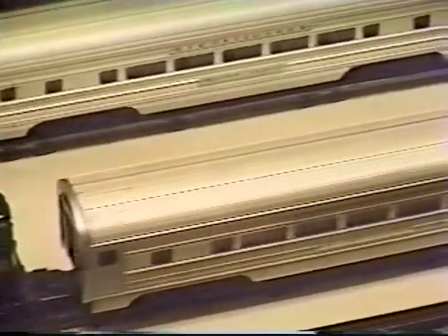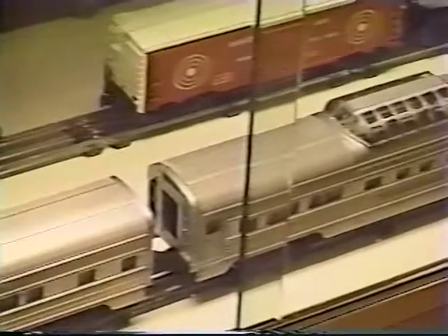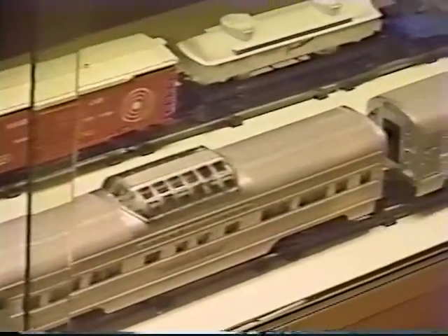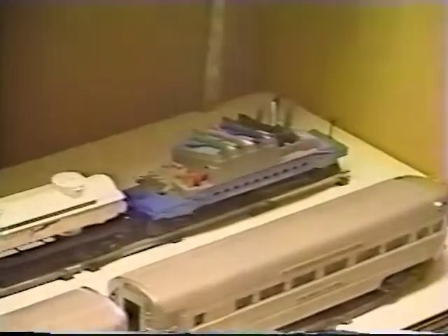Look at this GG1 engine. Railroads parallel Roselle Park's history.